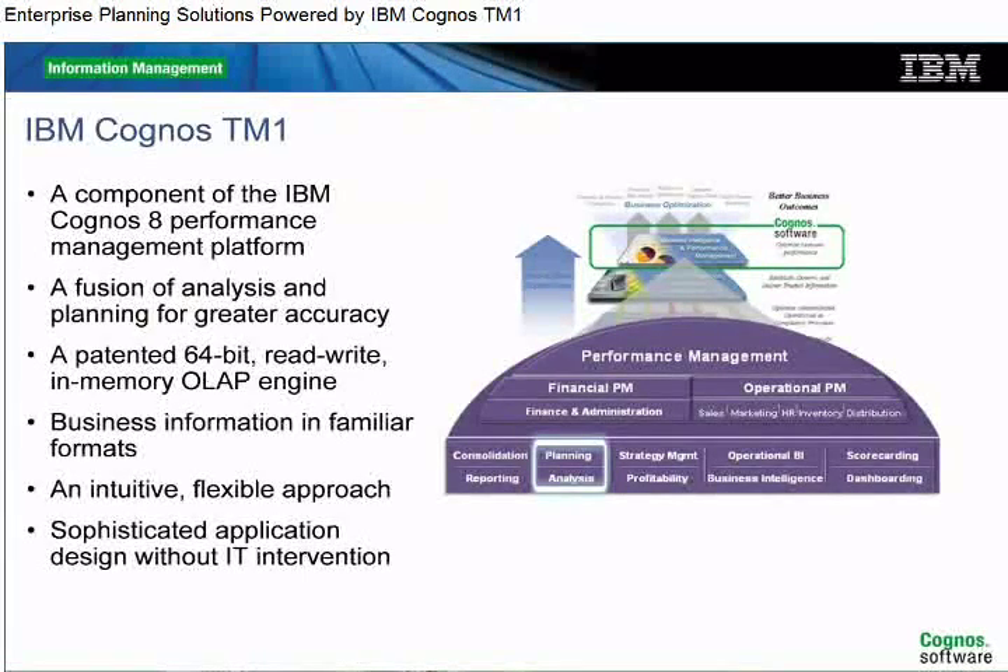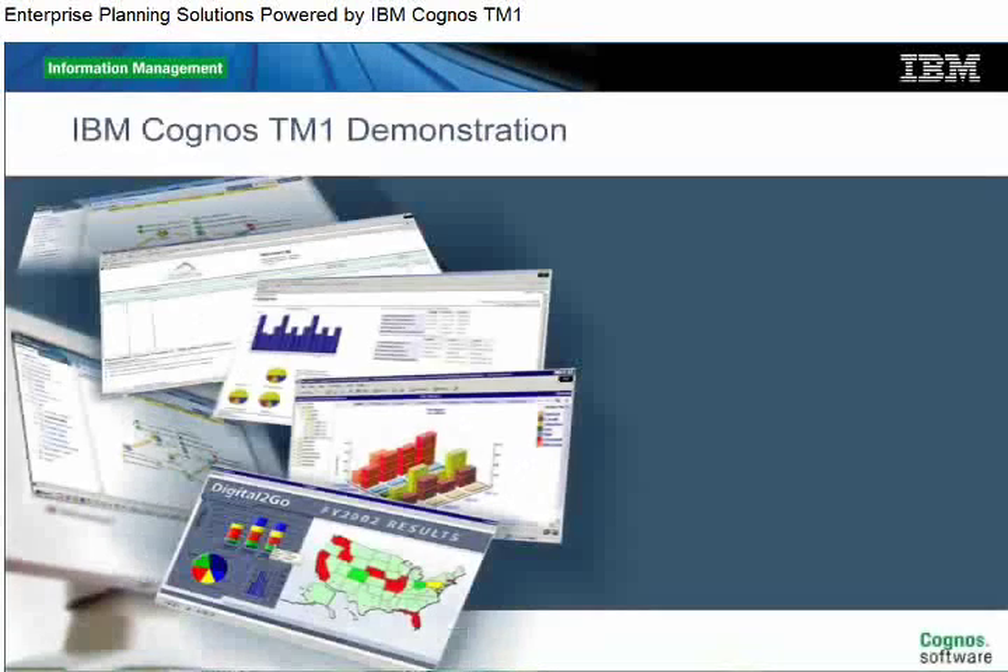As part of the IBM Cognos 8 performance management platform, IBM Cognos TM1 delivers enterprise planning processes for more informed decision-making. A patented, in-memory OLAP engine provides exceptionally fast performance and compact storage. An intuitive interface presents information in a familiar format, with no need for IT or programming skills. Now we'll see a demonstration of how IBM Cognos TM1 can improve your enterprise planning processes.